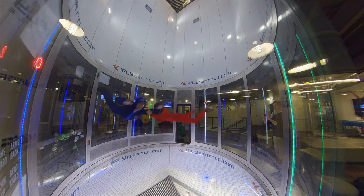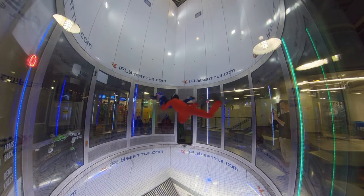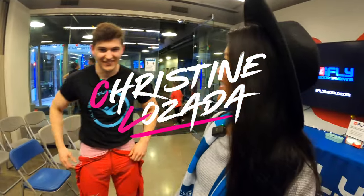What an awesome time! I hope to see you at iFly. This is one of many videos about Seattle — check out the description below for the full playlist, and I'll see you in the next adventure. Ciao!